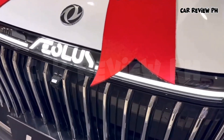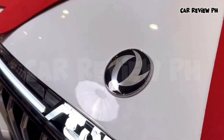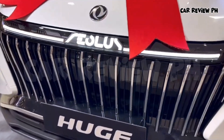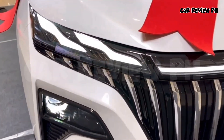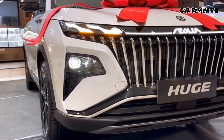With the extreme wide body of 1,910mm and the overstepped wheelbase of 2,825 millimeters, the spacious space is more suitable for multiple people to travel. On behalf of the highest technical level of the Dongfeng brand, Huge, in terms of power, space, and fuel savings, has handed over a full score.